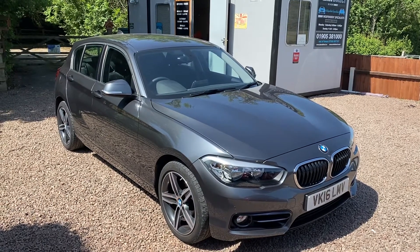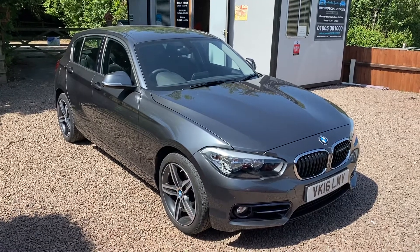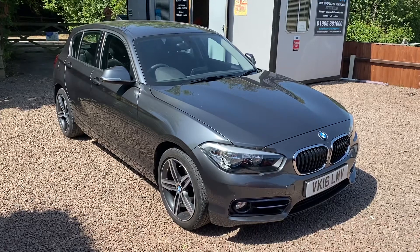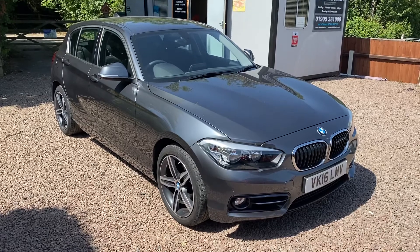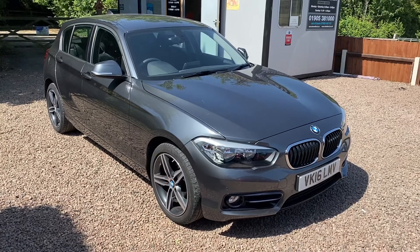Good morning everybody, it's Steve at BMW Mini Direct in Worcester on another glorious sunny morning. We have some fresh stock that's arrived with us today. We are getting ready for a June the first reopening, but we can obviously do online and contactless sales between now and then. This car is a 16 plate, 2016 BMW 118 diesel sport, 5 door.